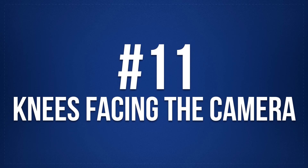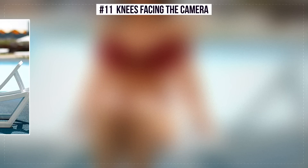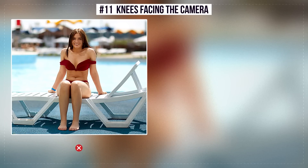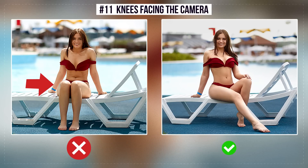Number 11: Knees Facing the Camera. When the knees face the camera, the body and limbs look short. The correct position is the half-turned position. It emphasizes the curves and the legs are clearly seen.